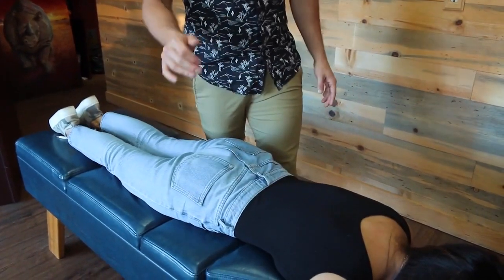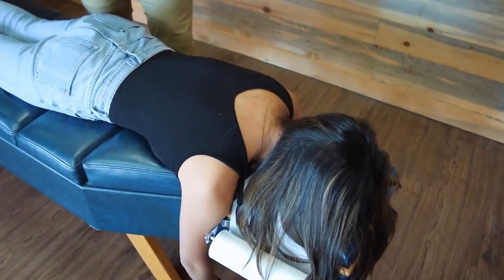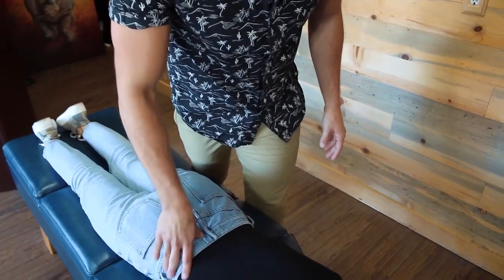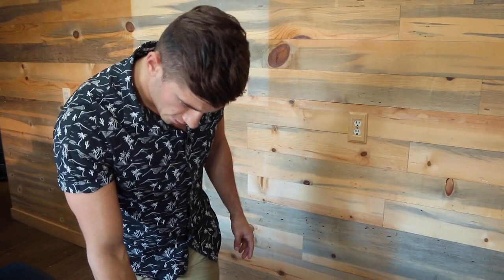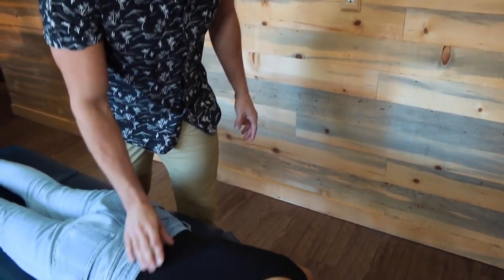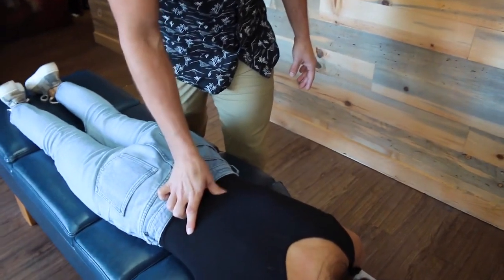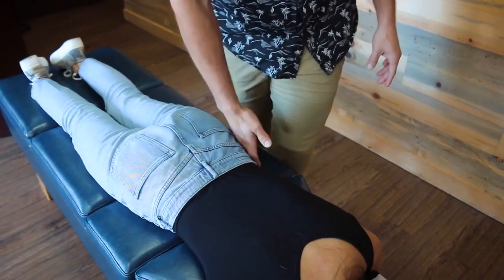Was there any discomfort or anything you noticed with either one of those? No discomfort, but my right leg was easier to raise. Keep in mind, oftentimes we can have tightness on one side and more mobility on the other. The body is very mysterious in its ways, but certainly what I'm feeling here is restriction and tight muscles in our lumbar spine, so we're going to go ahead and open that up first.